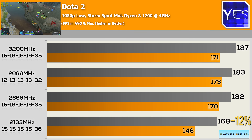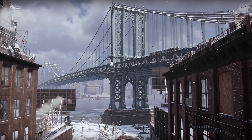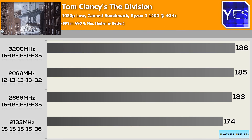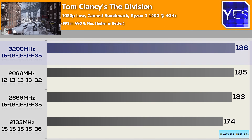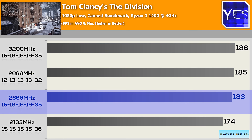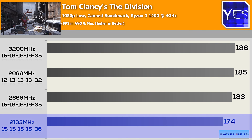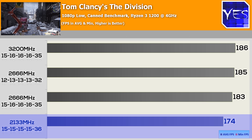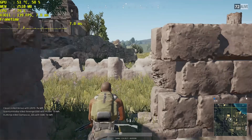Moving on to Tom Clancy's The Division, which has a very accurate built-in benchmark that spits out nearly the same numbers every time. At 3200MHz we got 186 FPS, then 2666MHz tight timings scored 185, and 2666MHz with loose timings scored 183. 2133MHz scored substantially lower at 174 FPS, falling behind by quite a lot on this particular game.